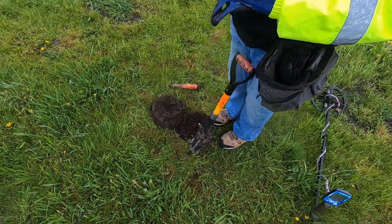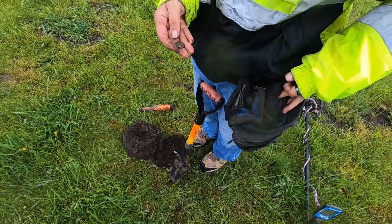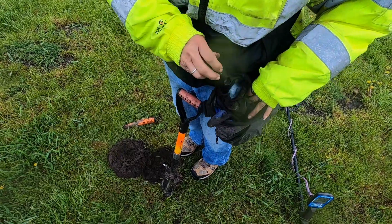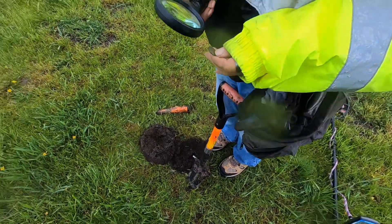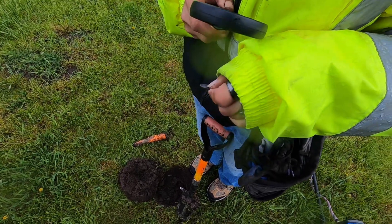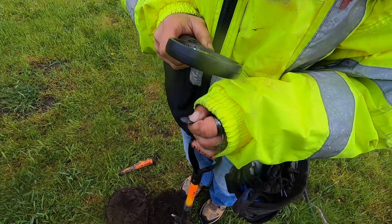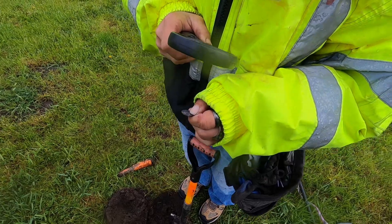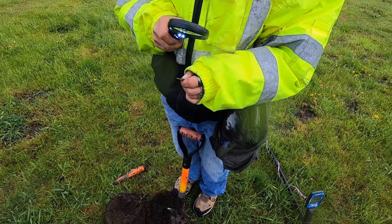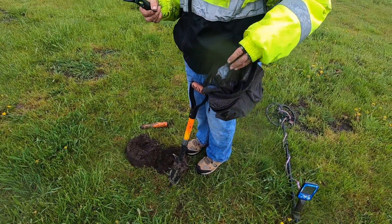Brenda just hollered that she found a wheatie, so the morning's starting off pretty good. Except for the EMI — boy, it's horrible. Kind of looks like 1915. It's a little crusty, but it looks like a 1-5. Good deal. Now all we need is silver and gold, right?